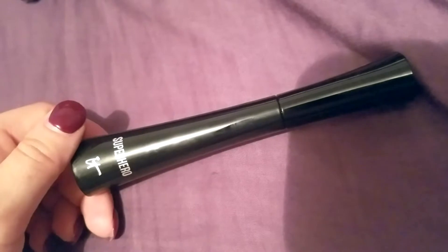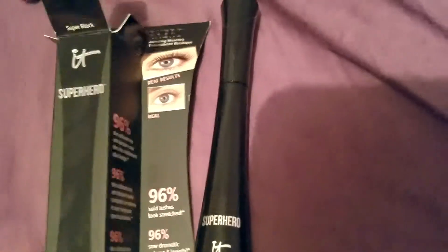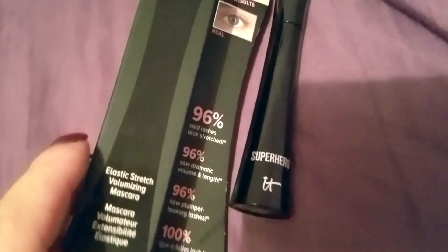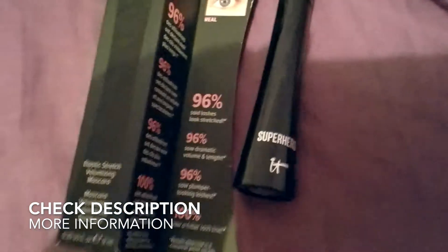Just swipe up on the top lashes and swipe down on the bottom — maybe do two coats. I was good with one coat, but you could do two if you want some added thickness. Overall I love it — I think it's a really great product. I hope you guys will try IT Cosmetics Superhero Mascara in super black. I hope you love it and found the video useful — thanks so much for watching.